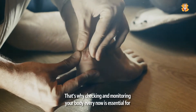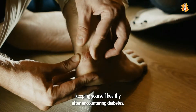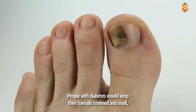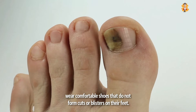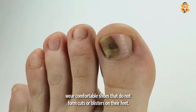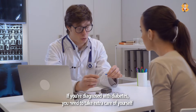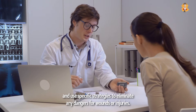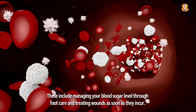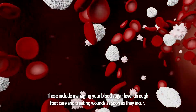That's why checking and monitoring your body regularly is essential for keeping yourself healthy when you have diabetes. People with diabetes should keep their toenails trimmed and wear comfortable shoes that do not form cuts or blisters on their feet. If you're diagnosed with diabetes, you need to take extra care of yourself and use specific strategies to eliminate dangers from wounds or injuries, including managing your blood sugar level through foot care and treating wounds as soon as they occur.